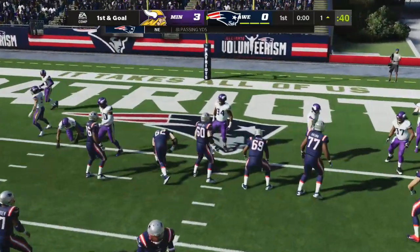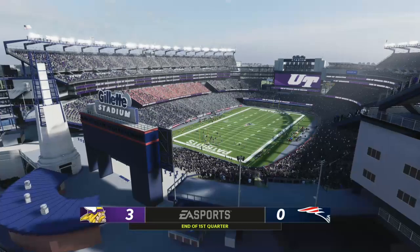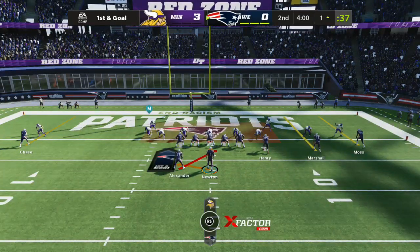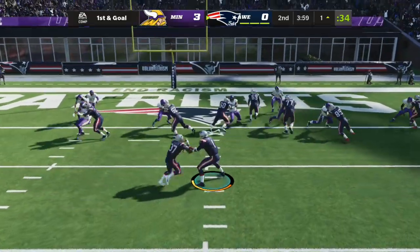That was a fantastic job of keeping that play alive. He had a chance to tuck it — I thought he might. They work on those situations all the time. This is coached: being able to keep your eyes downfield, keep the play alive, and not automatically run with the football.